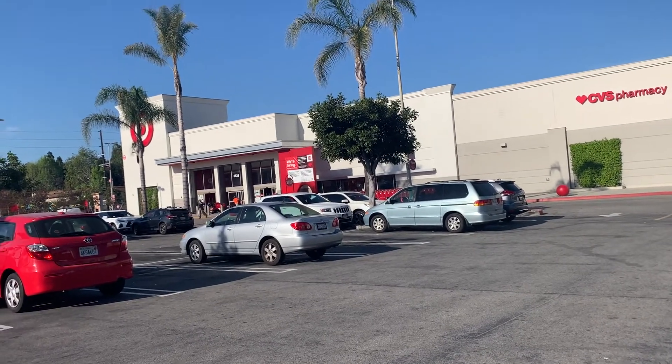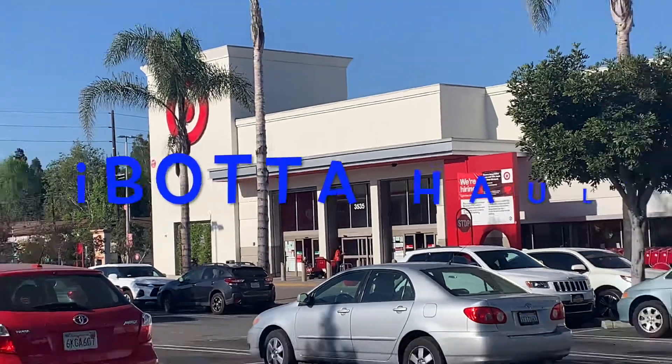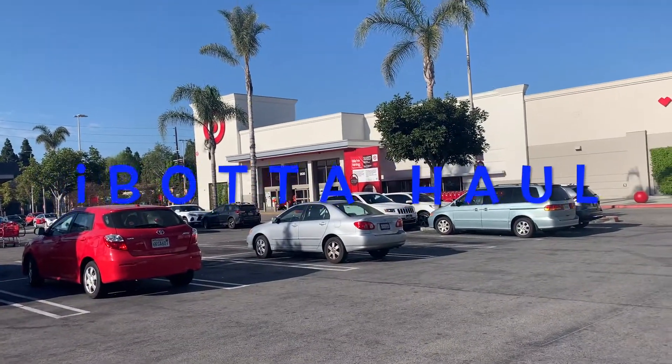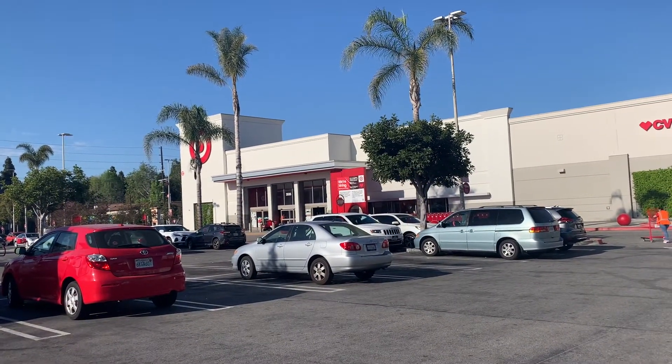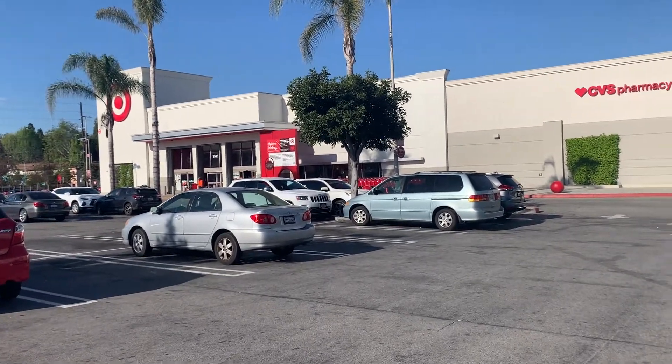Hello everybody and welcome back to my channel. Today we're actually here at Target. I'm going to try to do some couponing at Target — it'll be my first time, but I have seen a lot of people get some great deals online, so I thought I'd go ahead and go inside and test out these deals.